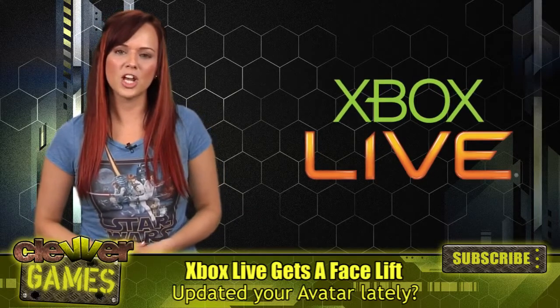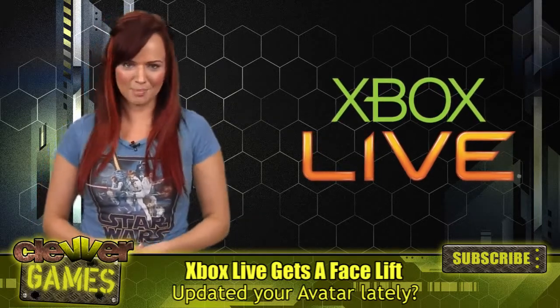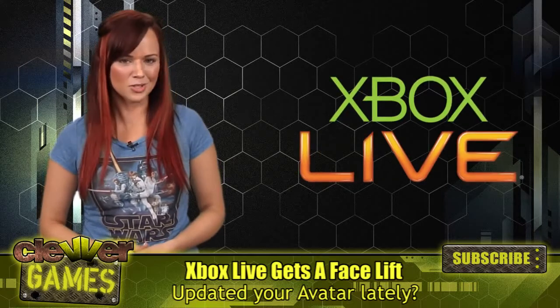For more info, make sure to subscribe to our channel here on YouTube for all of the latest updates. I'm Andrea Rene, and you just watched Clever Games.